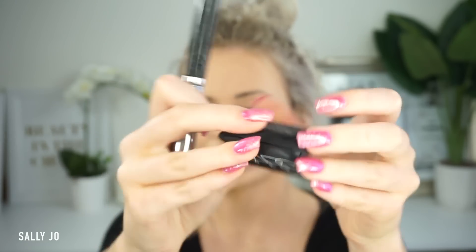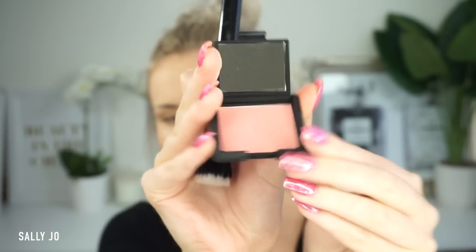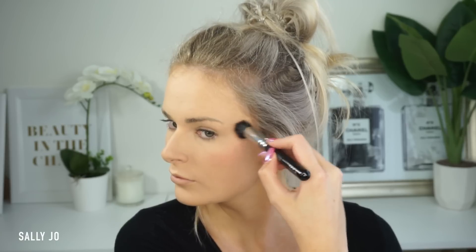For blush I'm trying out Deep Throat from NARS — it's actually a really pretty color. I just have the mini size which I got with all that Christmas makeup. I wanted like a pretty pink flush for date night so I look like I'm blushing.